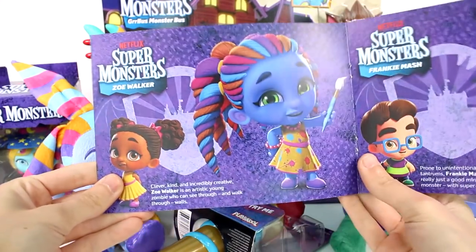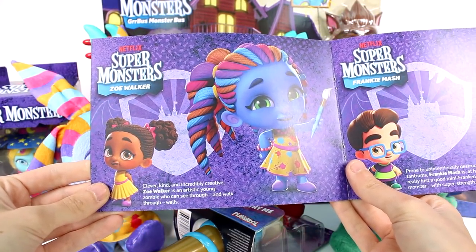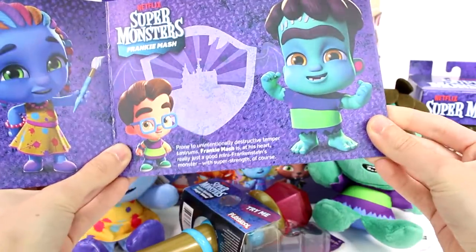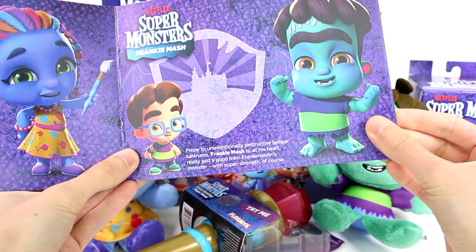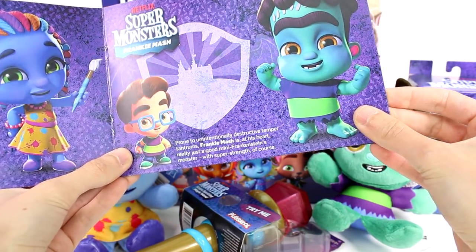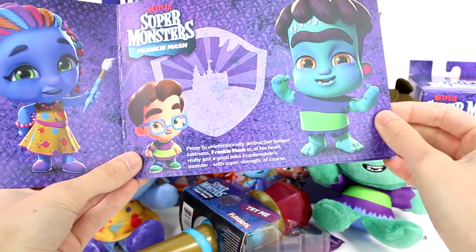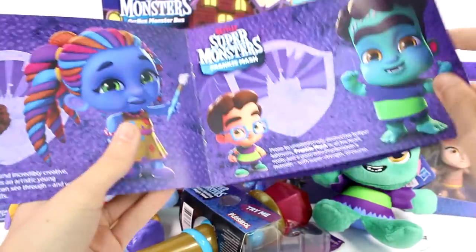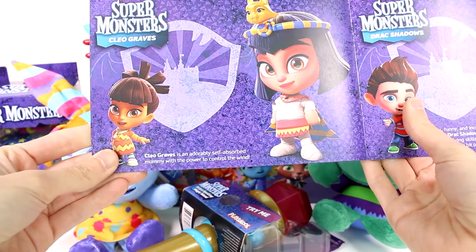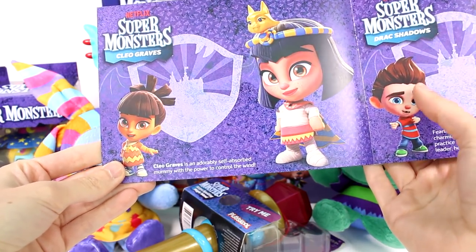Then we have clever, kind, and incredibly creative Zoe Walker, an artistic young zombie who can see through and walk through walls. That's cool. I like her dress. Prone to unintentionally destructive temper tantrums, Frankie Mash is, at his heart, really just a good mini Frankenstein monster with super strength, of course. And then we have Cleograves - an adorably self-absorbed mummy with the power to control the wind.